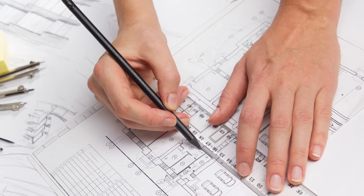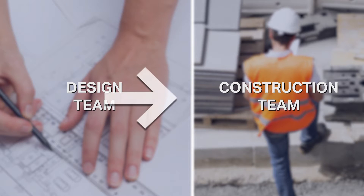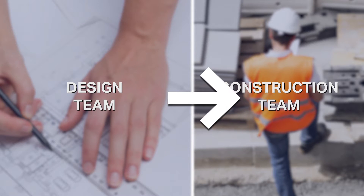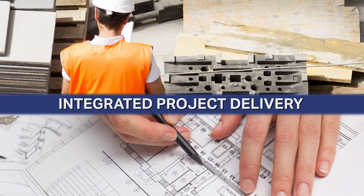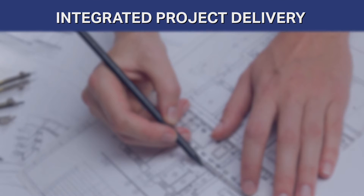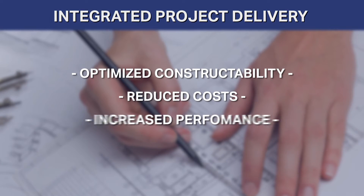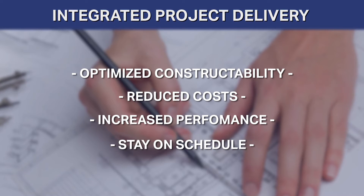Oftentimes in a project, you'll see the design team go through their exercises and create drawings and heave it over the wall to the construction team to build. What IPD did was overlap those two scopes so that the construction team was involved in the design process to help optimize constructability and costs while achieving the performance that we wanted on schedule.